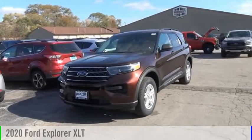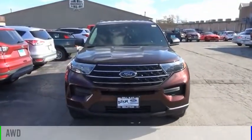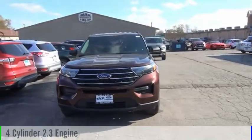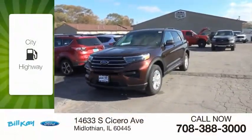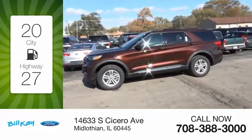Take a ride in the 2020 Explorer. This vehicle is powered by an all-wheel drive, four-cylinder, 2.3-liter engine. Great fuel efficiency saves you money by requiring fewer trips to the gas station.